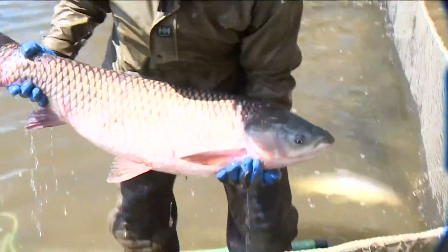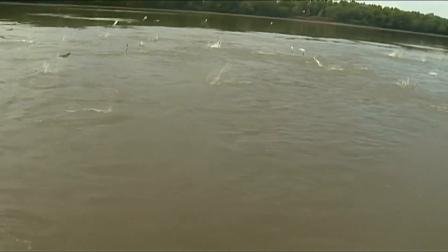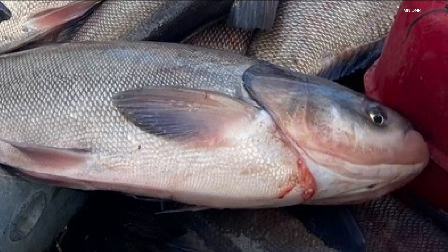Invasive carp pose a threat to native fish and aquatic plants, and silver carp also pose a physical threat to boaters. A lot of us were just down at that location a few weeks ago, and invasive carp were jumping just below that location. The DNR says while these fish are not reproducing yet in Minnesota, we don't have time to wait.